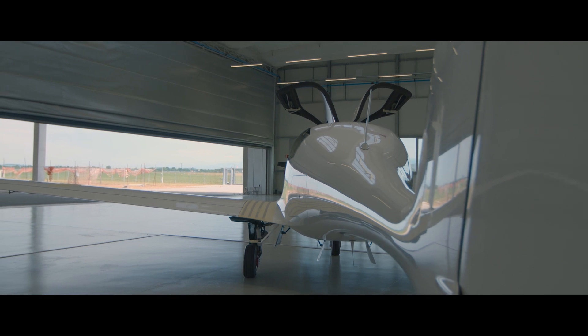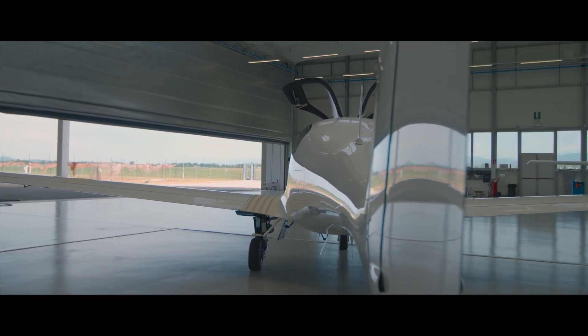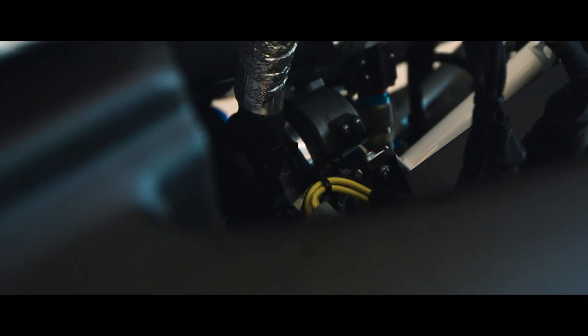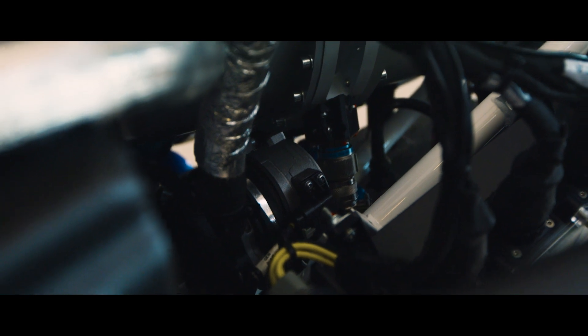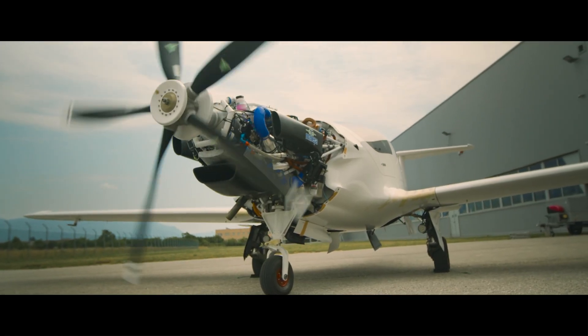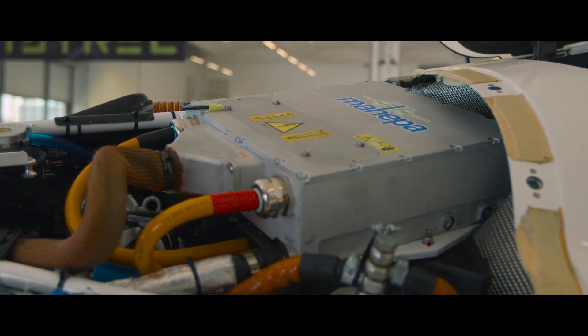The Mahepa Panthera is a four-seat hybrid electric aircraft — a quieter and cleaner version of the groundbreaking Pipistrel Panthera that has captured the minds of the aviation community worldwide since 2013. The aircraft provides quieter take-off and flies with less emissions than a conventional aircraft due to its much more efficient powertrain.